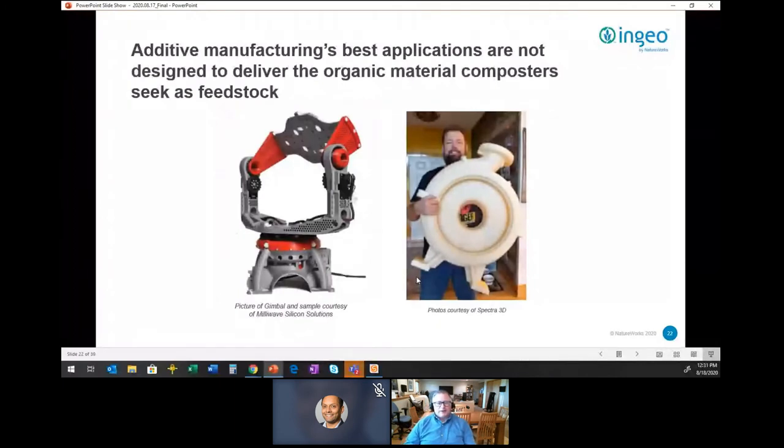Just some examples here: on the left, a gimbal produced with our grade 3D870 — a very complex part — and on the right, a very large part produced by Spectra 3D using Stacker printers. These are very large parts that clearly won't fit the scale and size, and won't bring the organic material that composters are looking for.